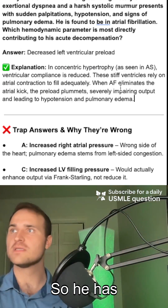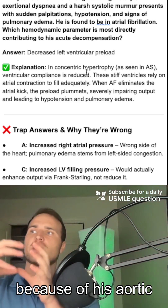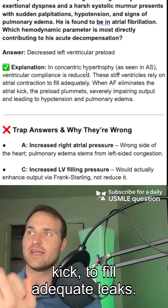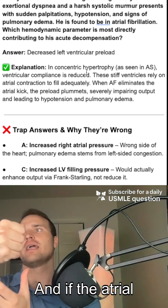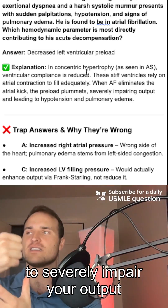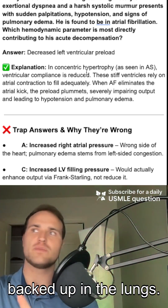Decreased left ventricular preload. He has reduced ventricular compliance because he has concentric hypertrophy from his aortic stenosis. So you need that atrial kick to fill adequately. If atrial fibrillation eliminates that atrial kick, the preload is going to plummet, severely impairing output, leading to hypotension and pulmonary edema as blood backs up in the lungs.